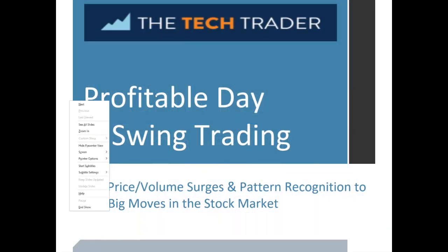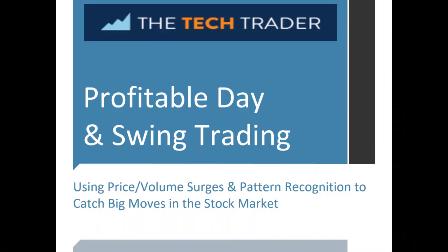Welcome back everyone. The Money Show would like to welcome Harry Boxer, founder of TechTrader.com. He has more than 50 years of Wall Street investment experience and technical analysis experience, including eight years as a chief technical analyst with three brokerage firms. Harry is a renowned author and is widely syndicated on sites including MarketWatch, The Street, Forbes, and more. Harry, thanks so much for being here.